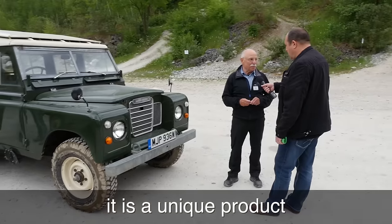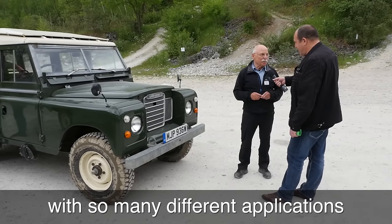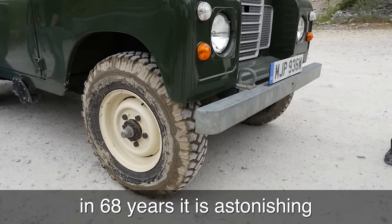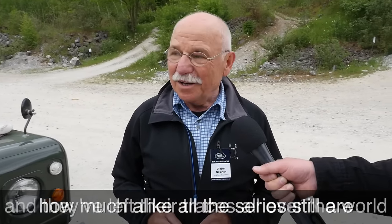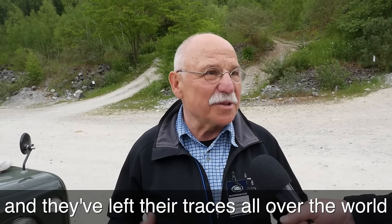Why 40 years with Land Rover? What is the fascination of the Defender? It's a unique product in the world — the versatility of the vehicles, the many uses they can be put to over 68 years. From Series 1 to the newest models there's not a huge difference, and the fascination that these vehicles have left their tracks in sand and jungle and everywhere across the world — that fascination is like a virus, and it's inside me.